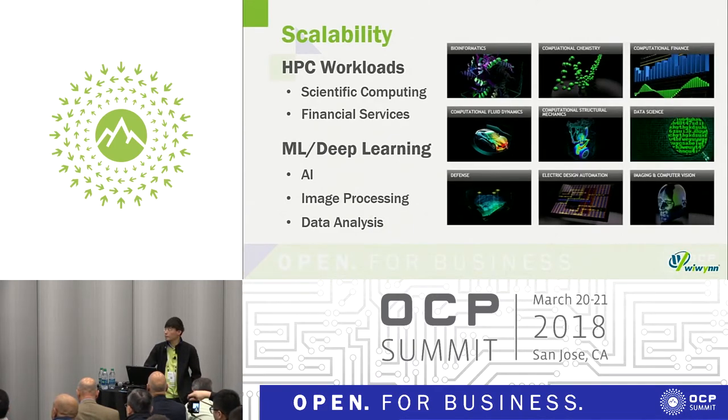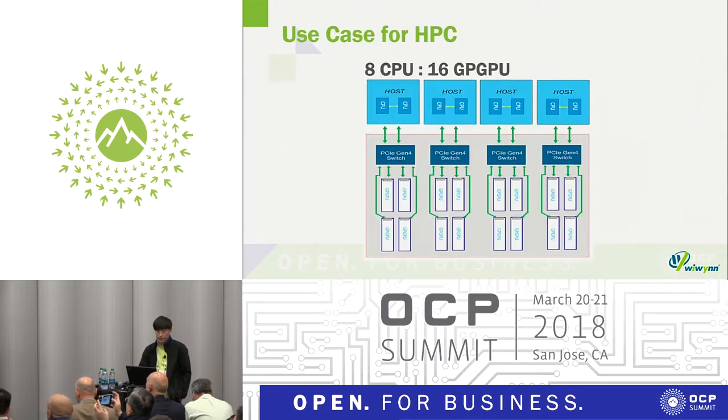There are many AI applications — like HPC high-performance computing, scientific computing, financial services, deep learning, machine learning, image processing, data analysis, and inference. For high-performance computing, the CPU-to-GPU ratio can be eight CPUs with 16 GPGPU cards.